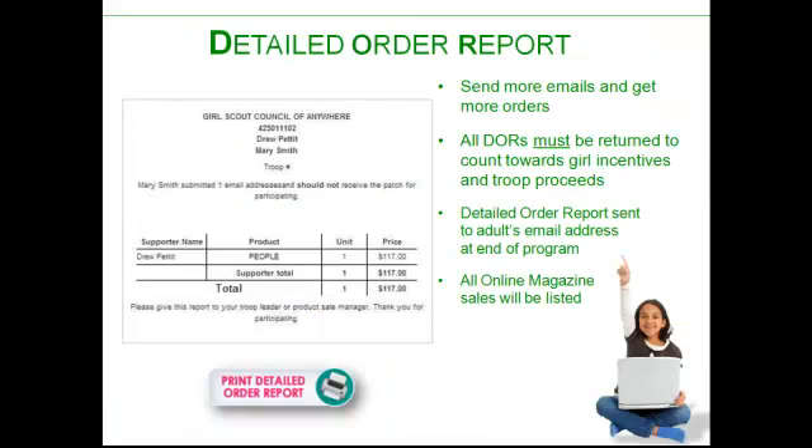At the end of the sale, each girl will get a detailed order report which will list how many emails she sent — so it will tell whether or not she should receive the online patch for sending the emails — and then it will show how many magazines and how many magazine dollars were sold. Then the troop will earn proceeds, and the girl will earn recognitions as a result of the more magazines that she sells.